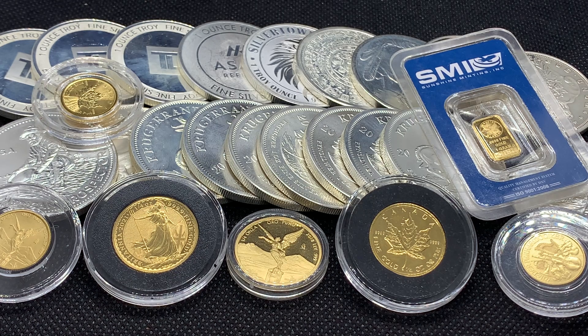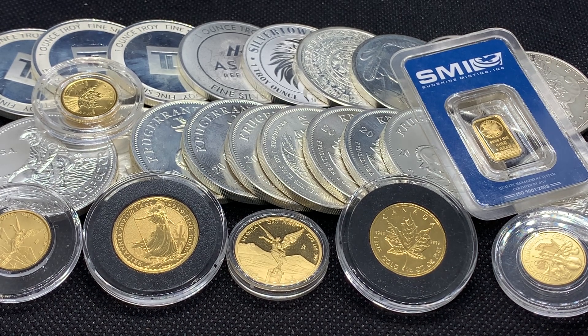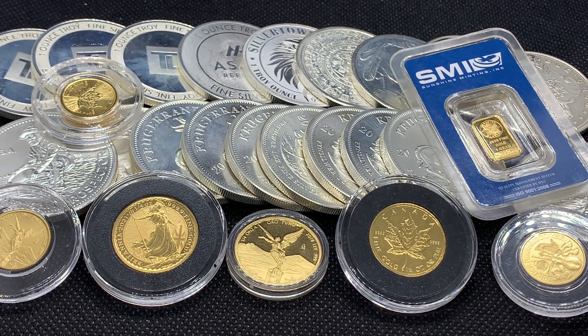Hey everyone, welcome back to Rig Tag Stacking. In today's video I'm going to be talking about one of my favorite times of the year and that is Black Friday. I've just started stacking and I'm fairly new to this, so this is my second Black Friday, but last year was really really good. I did pick up quite a bit of silver at a good price.